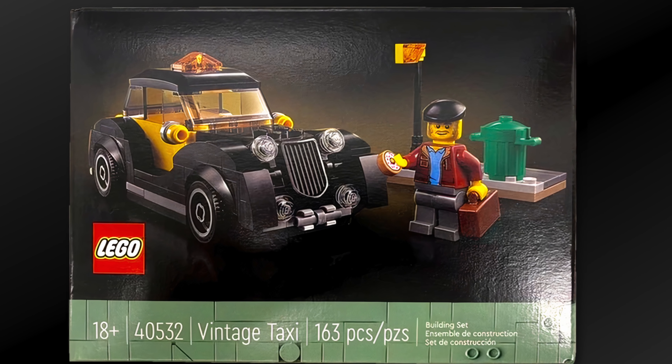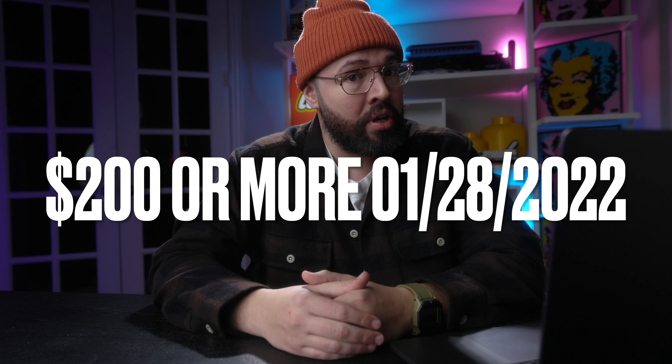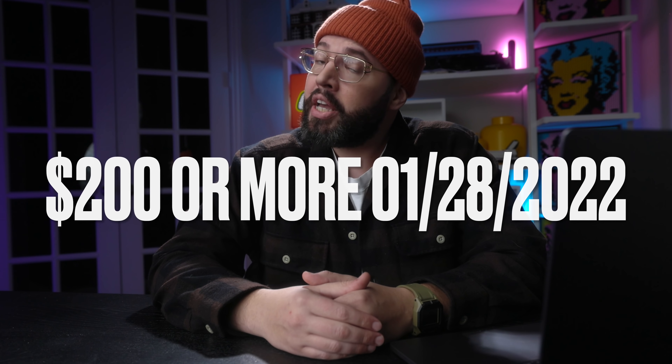We now have a very first look at the last gift with purchase for January — the Lego 18+ vintage taxi. Set number is going to be 40532, and to qualify you have to spend $200 or more starting January 28th in the US, or $255 if you're in Canada.